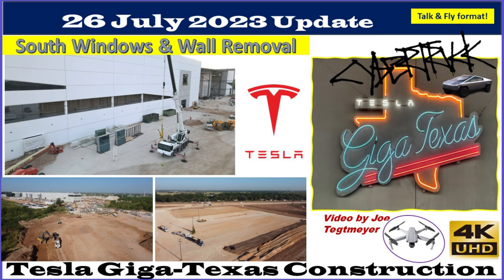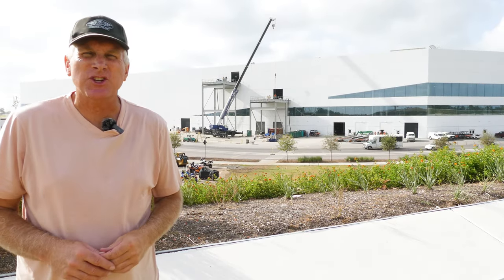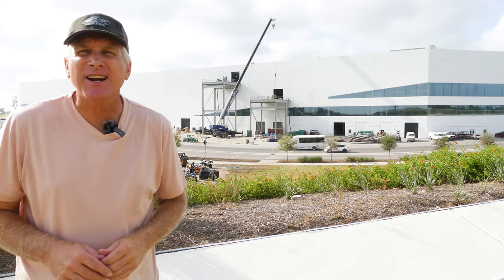Hey everybody, this is Joe. Thank you for watching my GigaTexas construction update video. Welcome back to GigaTexas. It's Wednesday, the 26th of July, and a lot of activity going on today.